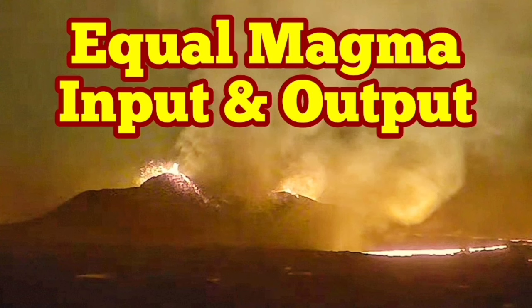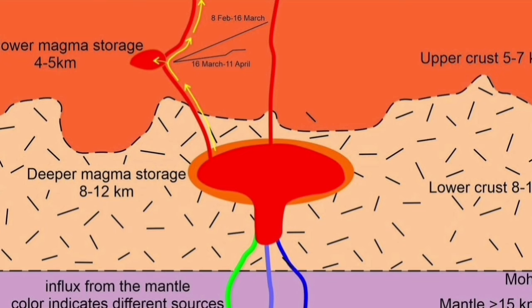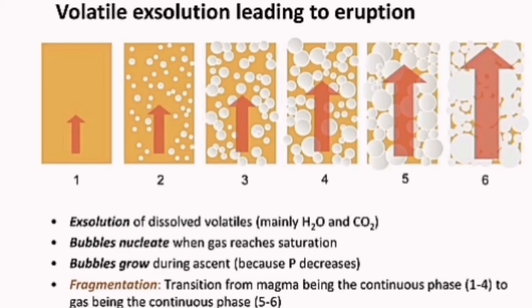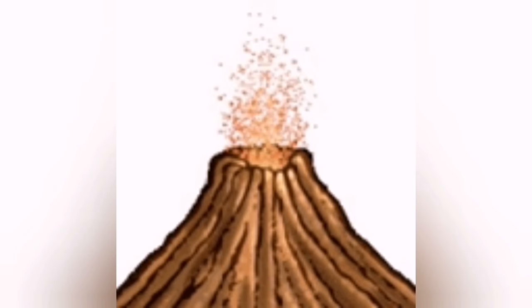The situation in the Reykjanes Peninsula, in the Swartzingi Volcanic System, during the sixth eruption, has developed quickly from the magma coming from a deeper source through a crack through the ground — the fissure — and erupting like this, full of gases and volatiles, creating these jets and fountains of lava.